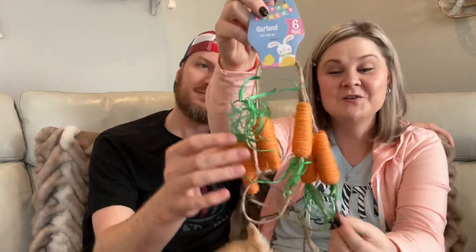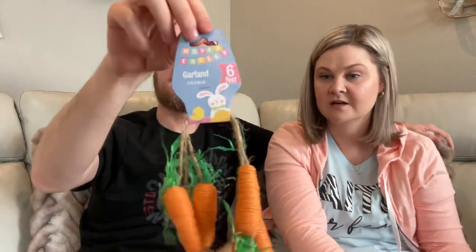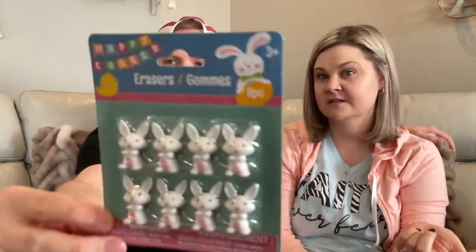I love garland — I think this is the last garland of this haul. Look how cute these little carrots are. They match a lot of the other stuff Dollar Tree has come out with this year. Six feet long — I don't know where they're going but I'll find a place. And I found an eight-piece set of little bunny erasers. I thought these would also be a good idea as an Easter egg filler — you could put like two in an egg because they're kind of small.